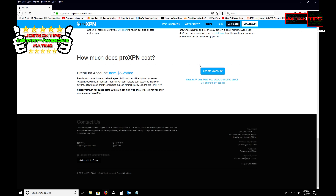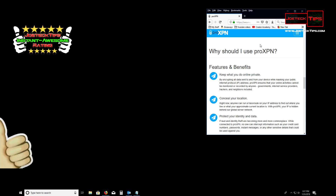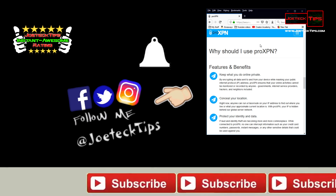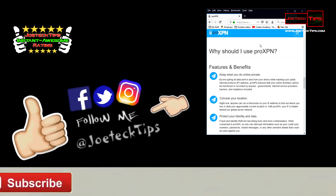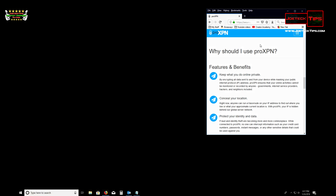For $37.50, this is a home run. You must get this program — proXPN is the way to go for software VPN. It works, it's reliable, and it's inexpensive. If you guys like this video, give me a thumbs up, hit that bell for future notifications, and as always, subscribe. Take care and we'll see you next time.